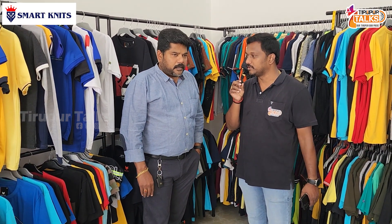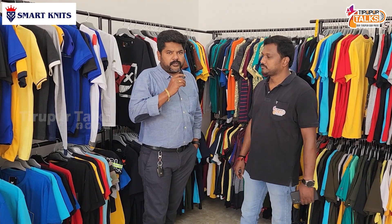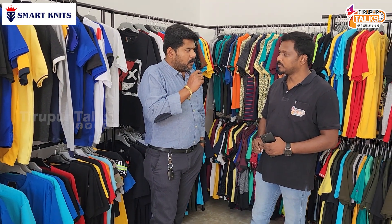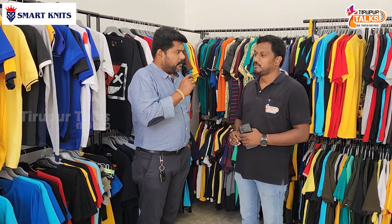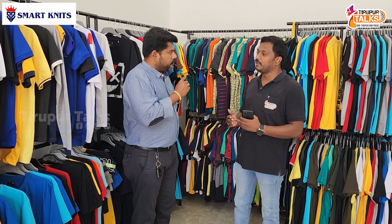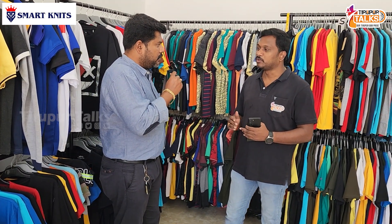If you look at plain t-shirts, we start at 49 rupees, with a minimum of 5,200 pieces. For marathon or A4 full-size print, we have 79 rupees, with a minimum of 5,000 pieces. The 49 rupee price includes the logo print.